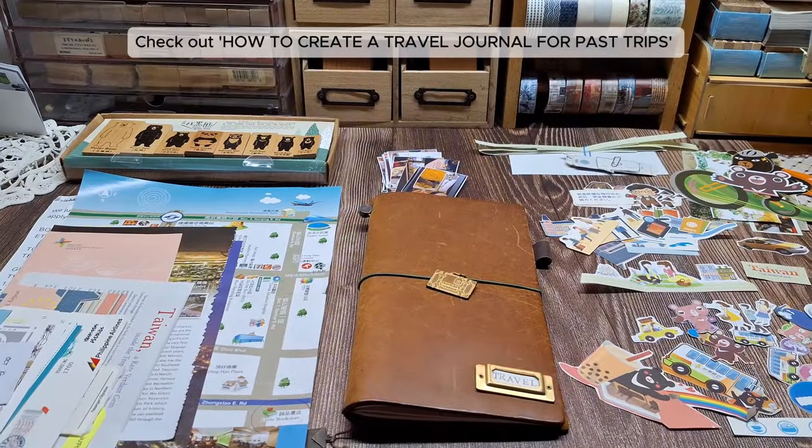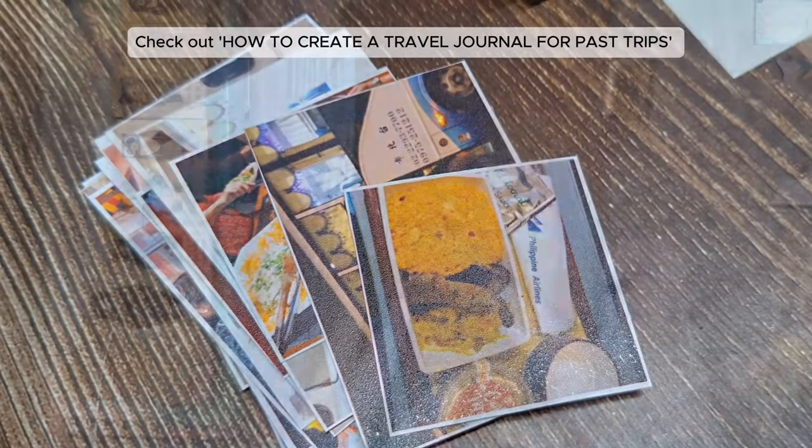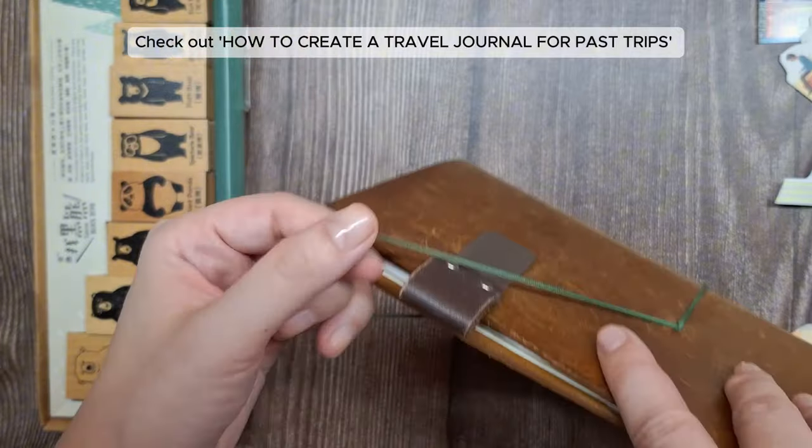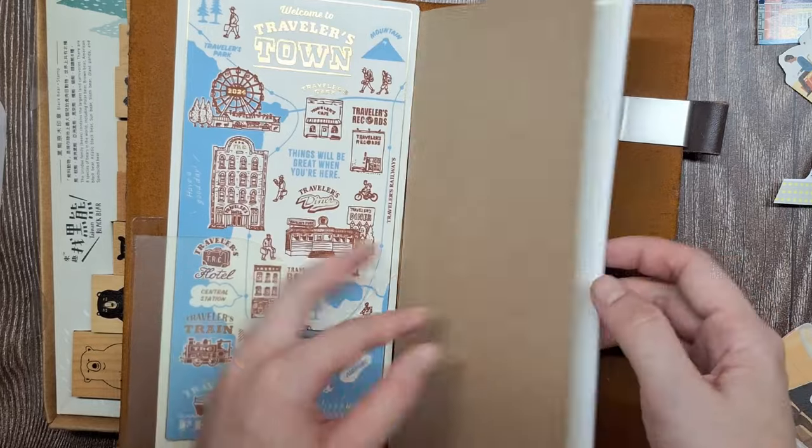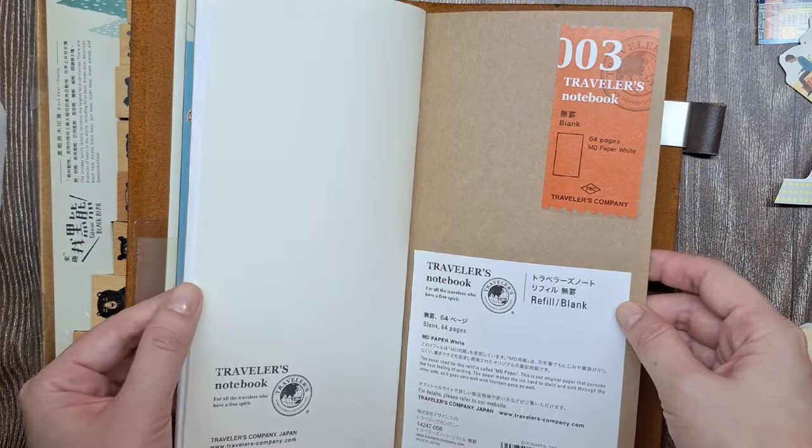How to Create a Travel Journal for Past Trips, I shared how I pieced together trip details even if I did not take notes. If you missed it, definitely check that out — I'll put the link in the description box below.